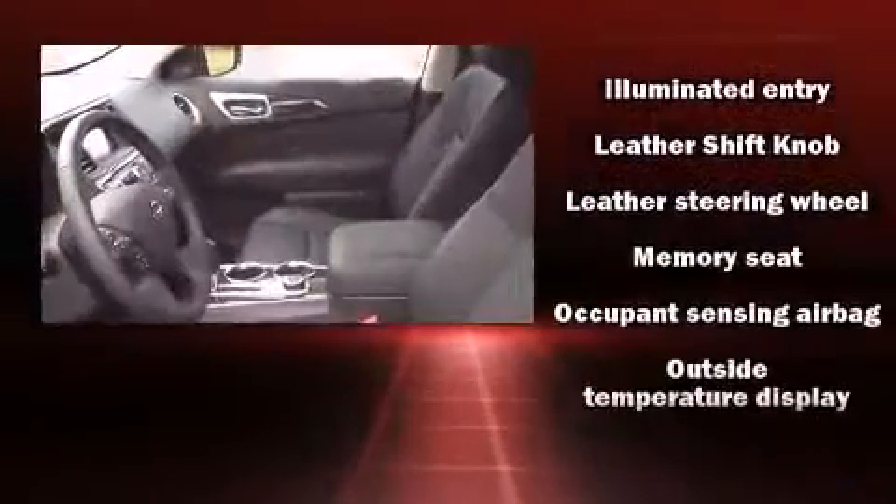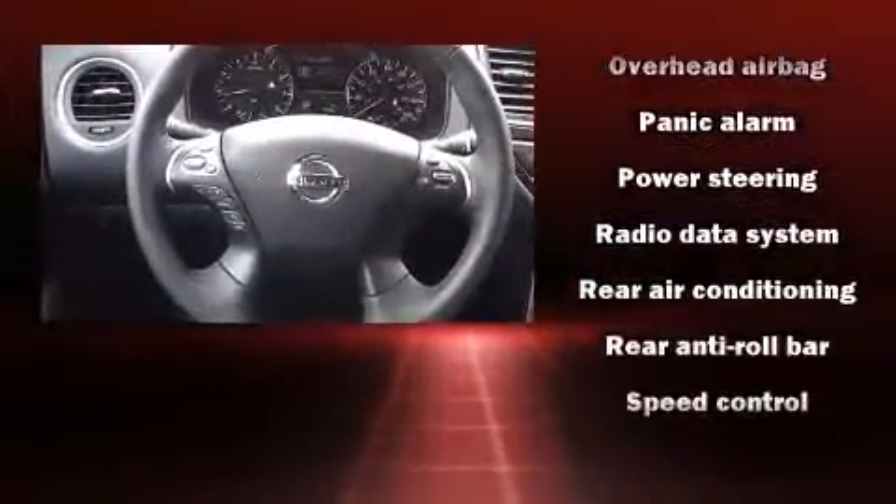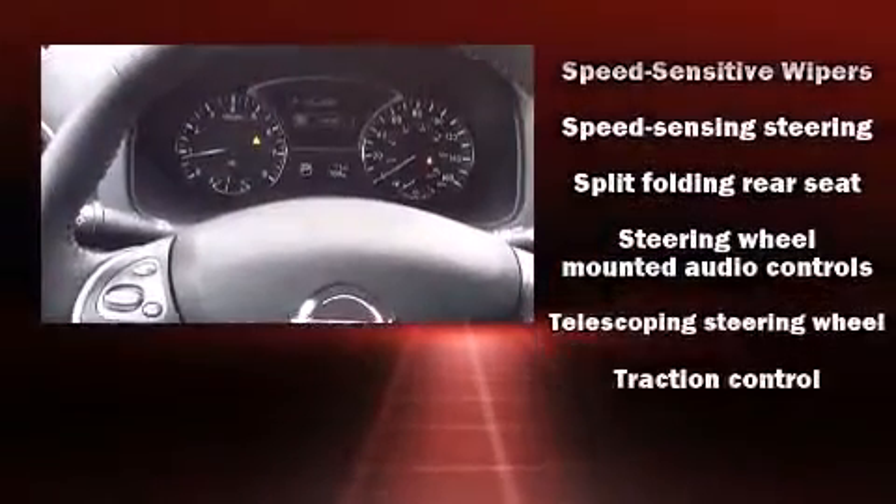Traction control, brake assist, a panic alarm, and four-wheel disc brakes with ABS are also included. Various mechanical systems are monitored by electronic stability control, keeping you on your intended path.